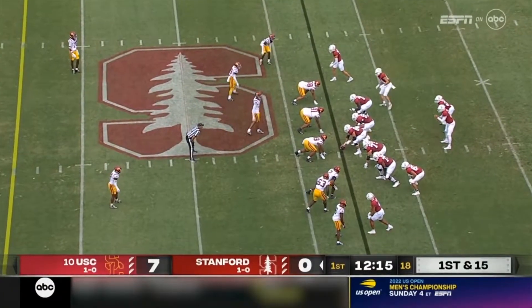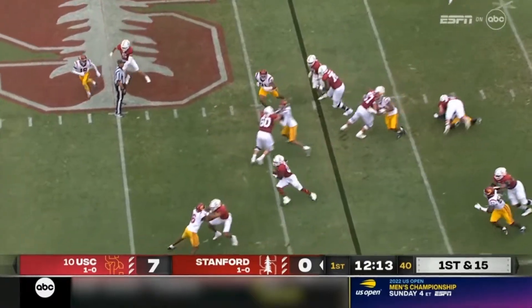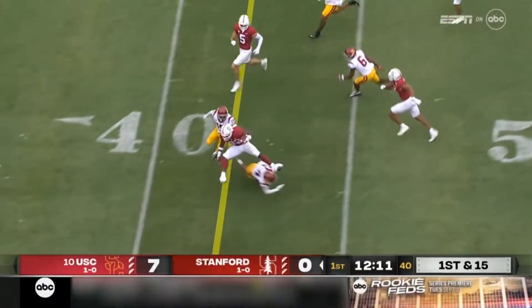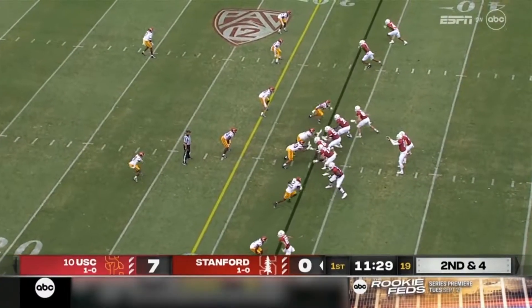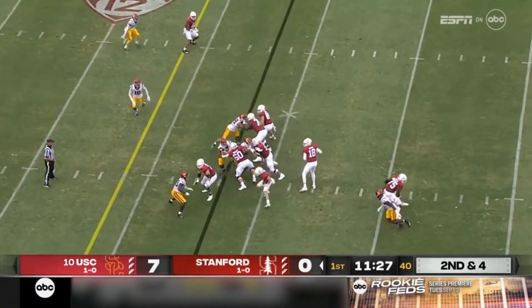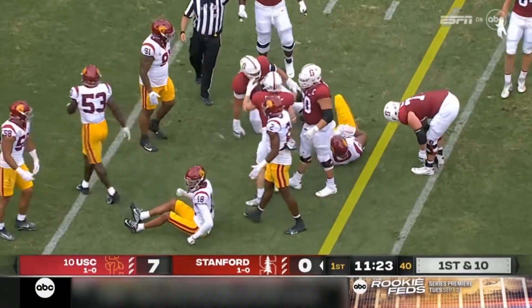They've kind of changed because of their skill and who they have at quarterback and receiver. That is a terrific cut from Smith. EJ Smith rumbling his way into USC territory. How do they respond to this adversity? So far, they've looked great.